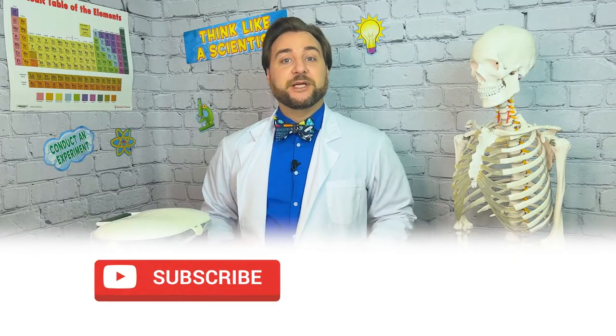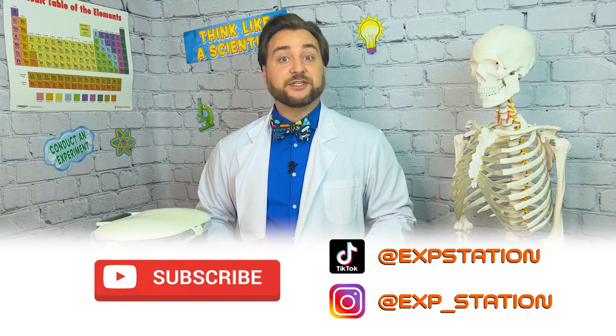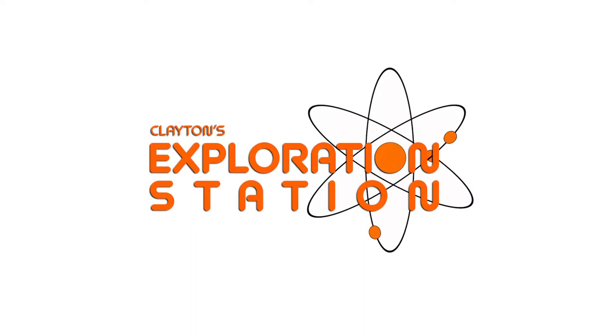So there you have it explorers — ways we can live in harmony with our planet and learn how to protect it. For more information about the world around us, you can subscribe to Clayton's Exploration Station on YouTube and social media, or check out our website at explorationstation.net. Stay green and stay curious out there explorers.